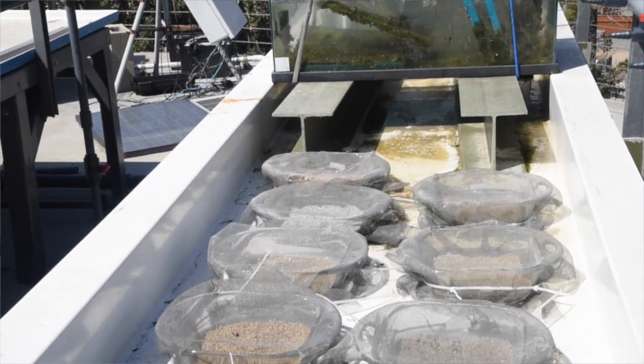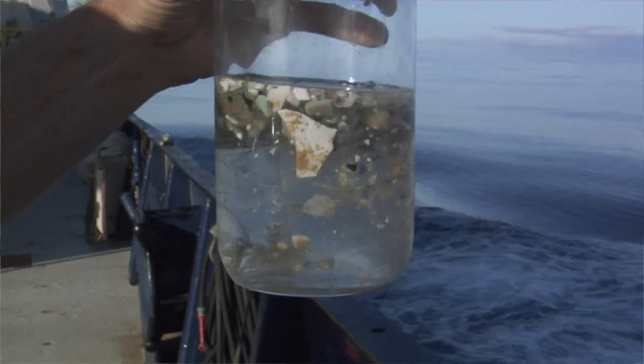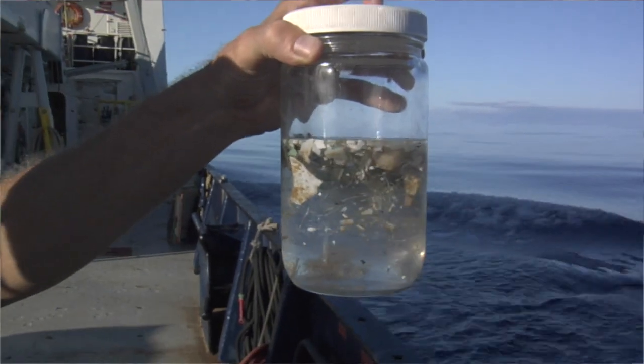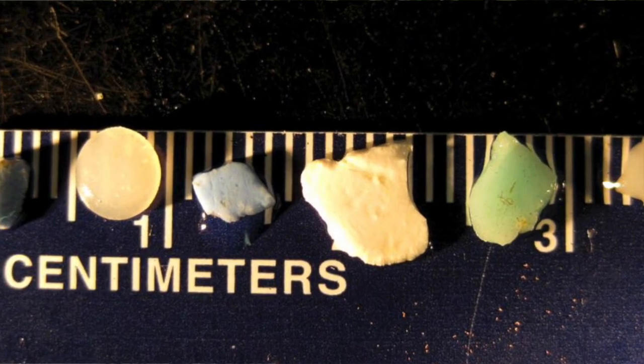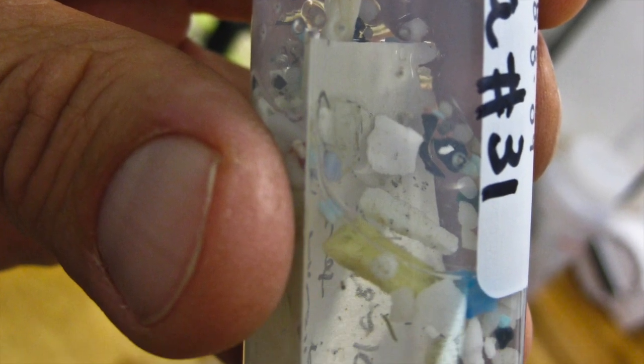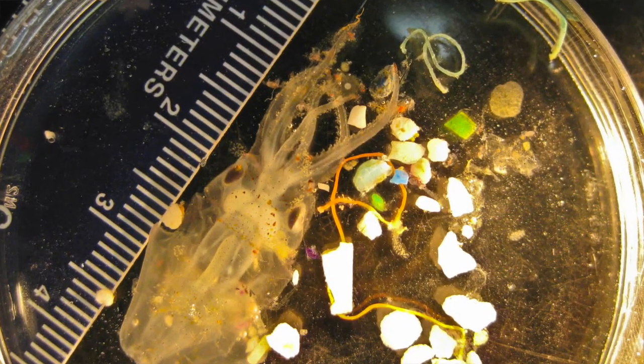Microplastics are small plastics defined as smaller than five millimeters. The biggest ones are kind of the size of confetti; you can see them down to really small particles that you can only see under a microscope. In my opinion, the small plastics are the biggest problem because they can interact with the food chain in the most ways.